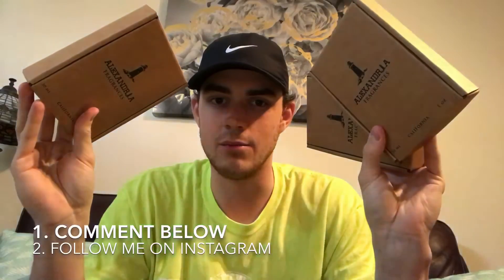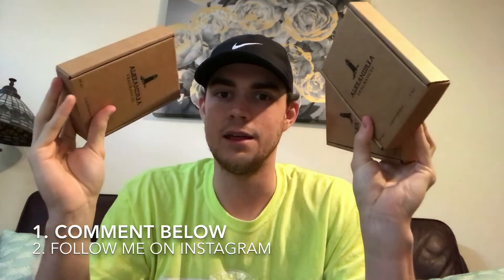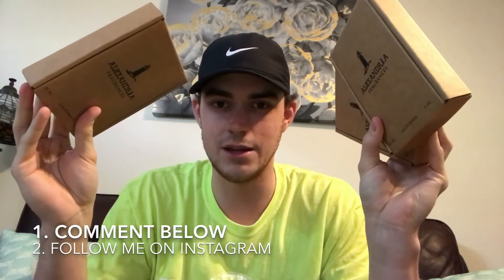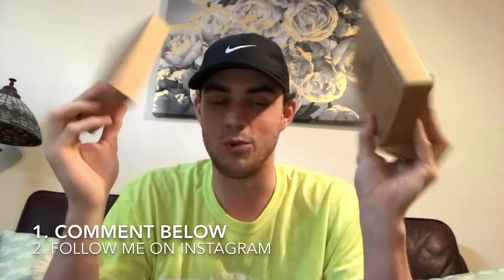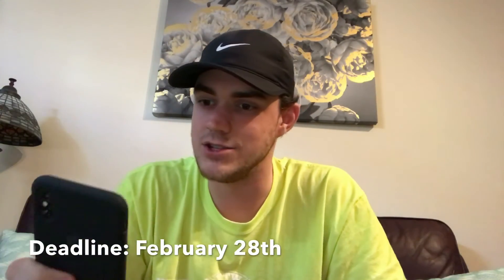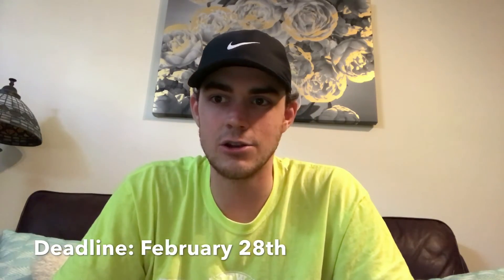All you have to do to enter this giveaway is leave a comment down below — that's step one — letting me know which one you want to win. Second, you have to go follow my Instagram page; I'll leave a link down below. I'm going to pick a winner on the last day of February, so there's a little over a month to enter. Leave a comment on this video telling me which one you want to win, and go follow my Instagram page. If you're already following, you don't need to refollow, but if you're not, you have to follow to win.